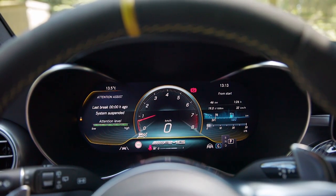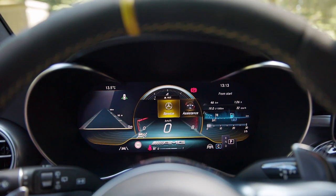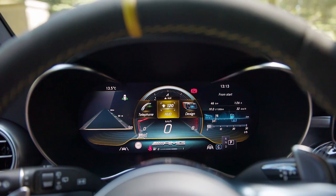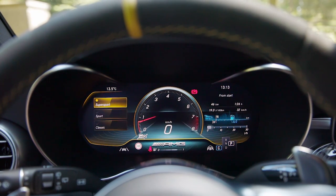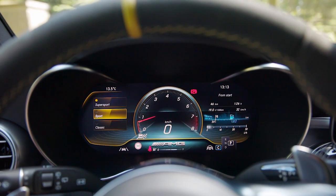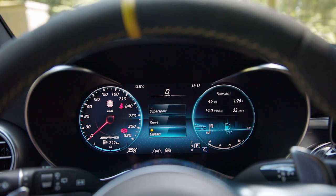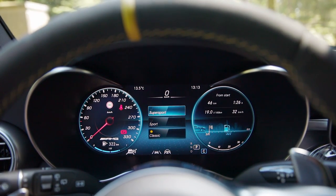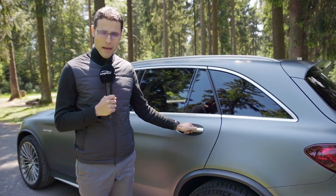You can switch the whole instrument display design — 'super sports' it's called — or to the normal sports view, or the more subtle classic view. But when you have the AMG, probably you want to leave it with the sporty one. And for the 63 S model, you also get the rear differential lock as standard equipment, which is optional for the normal 63.